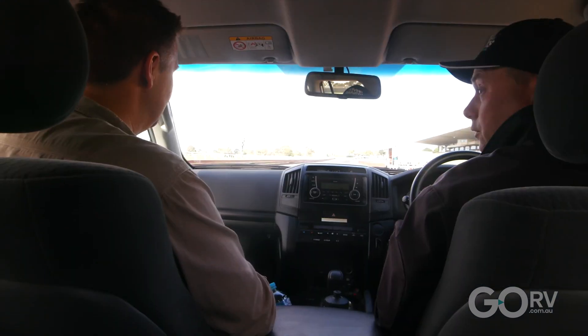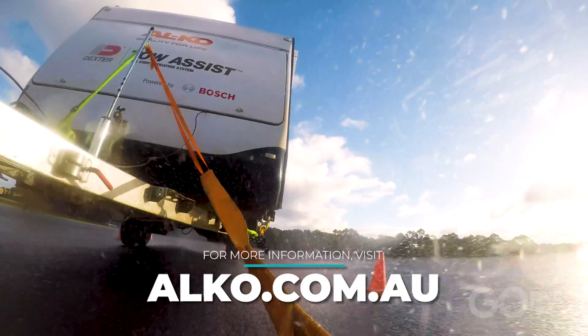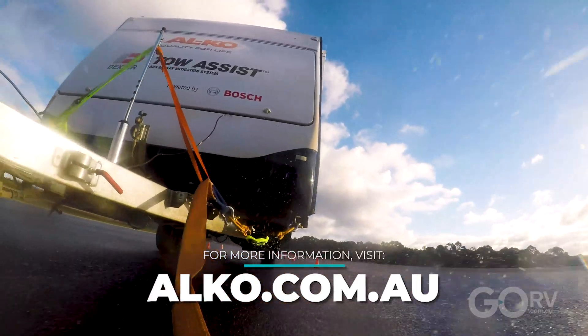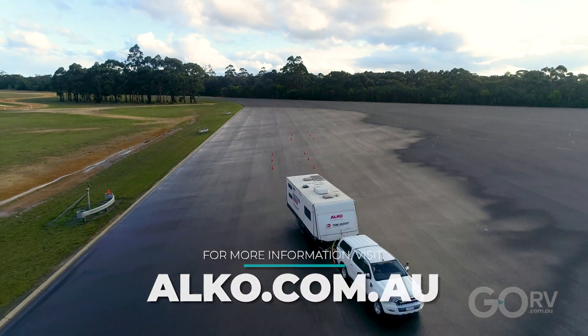Having experienced its benefits firsthand, fitting Tow Assist is, to us at GoRV, a no-brainer. It doesn't replace the need for correct and sensible loading of the van, but nonetheless, it might one day save your life.